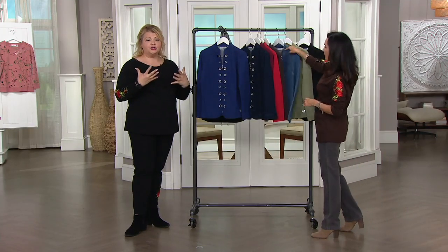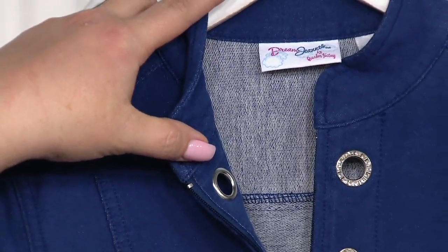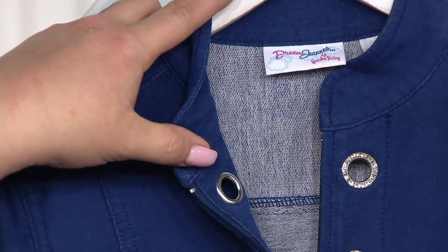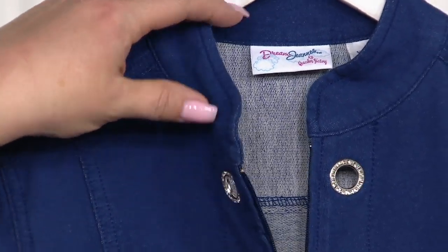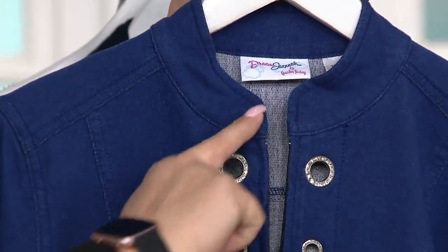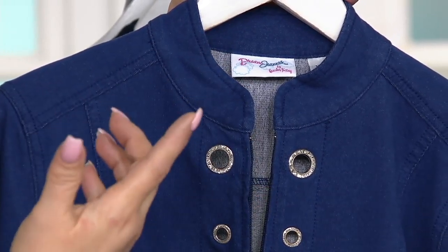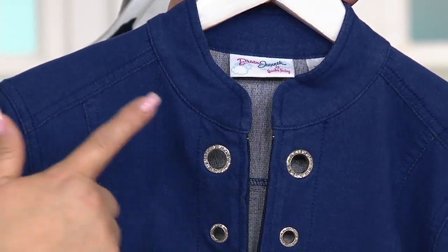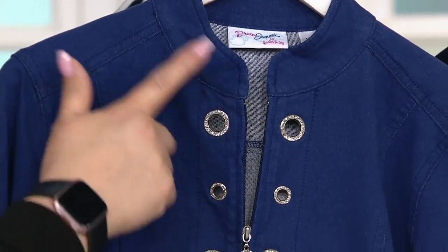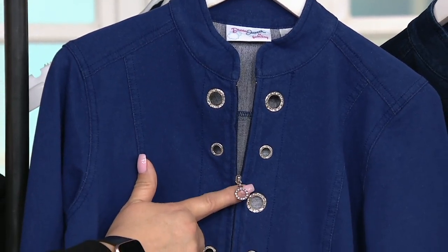This is our wonderful Dream Jean material. You can see right here all those little loopy loops — it's a knit French terry that's dyed to look like denim or a beautiful twill. There are so many features on this. You have that beautiful mandarin collar stand — not everybody wants a pointed collar all the time, which tends to make a jacket look more casual.